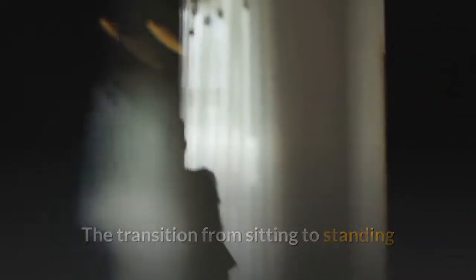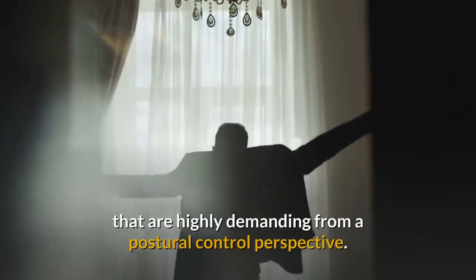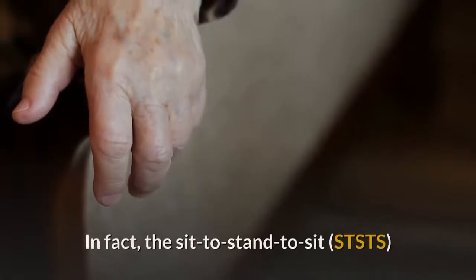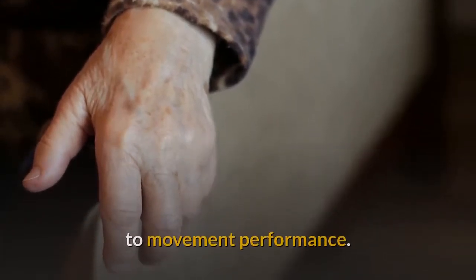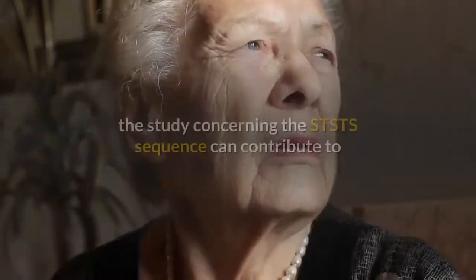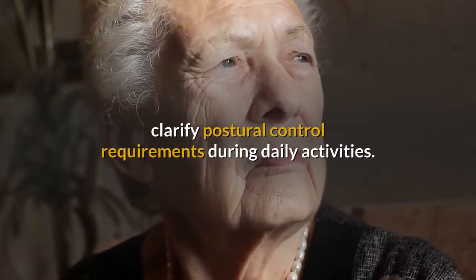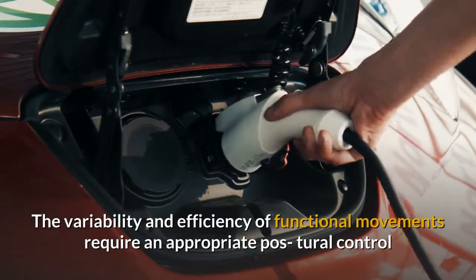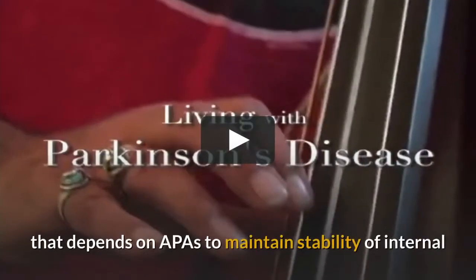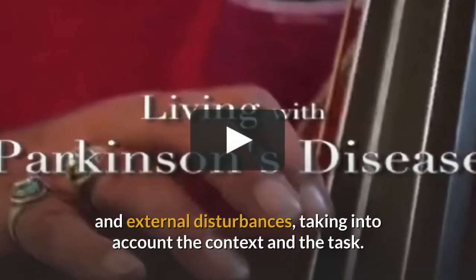The transition from sitting to standing and standing to sitting are components of everyday functional tasks that are highly demanding from a postural control perspective. The sit-to-stand-to-sit sequence implies the involvement of anticipatory postural adjustments to movement performance. The study of the STS-TS sequence can contribute to clarifying postural control requirements during daily activities. The variability and efficiency of functional movements require an appropriate postural control that depends on APAs to maintain stability against internal and external disturbances, taking into account the context and the task.